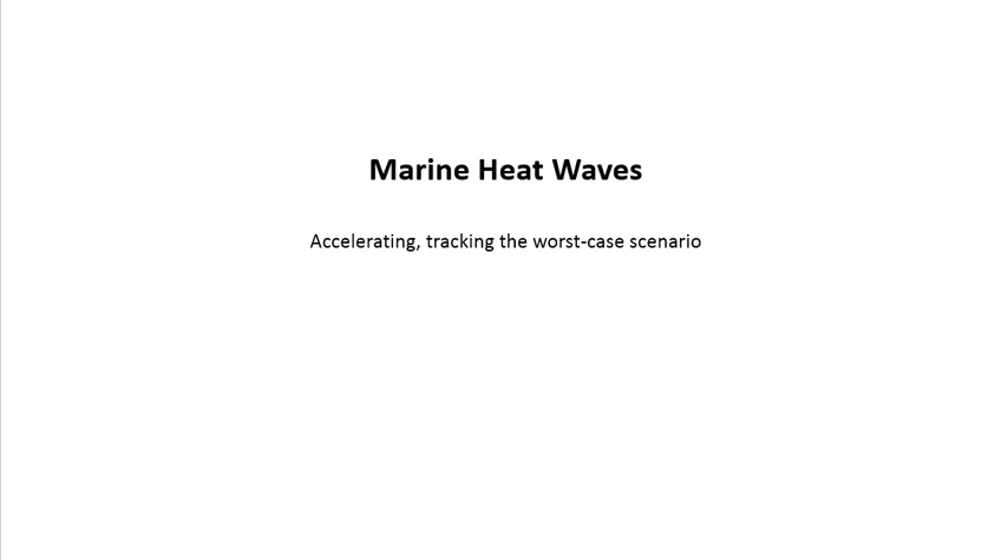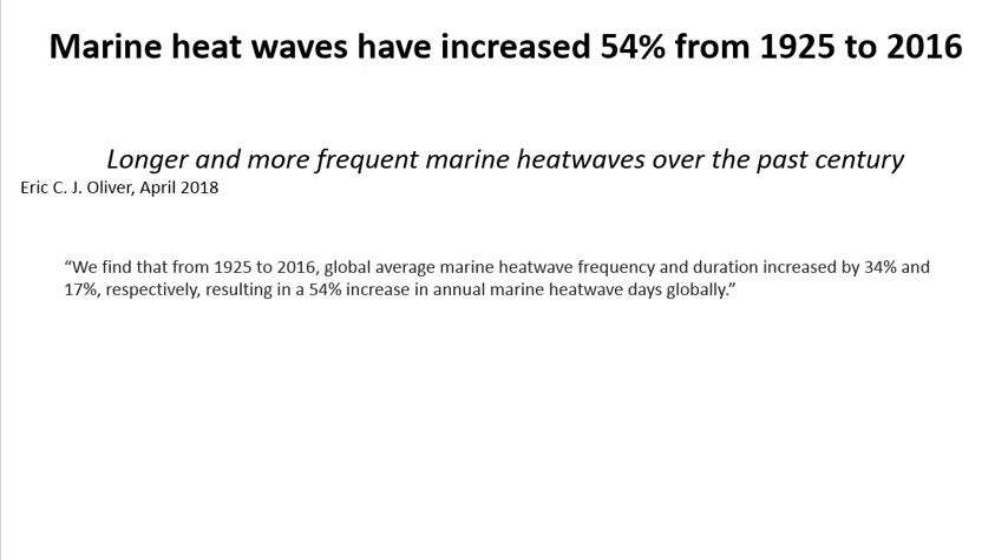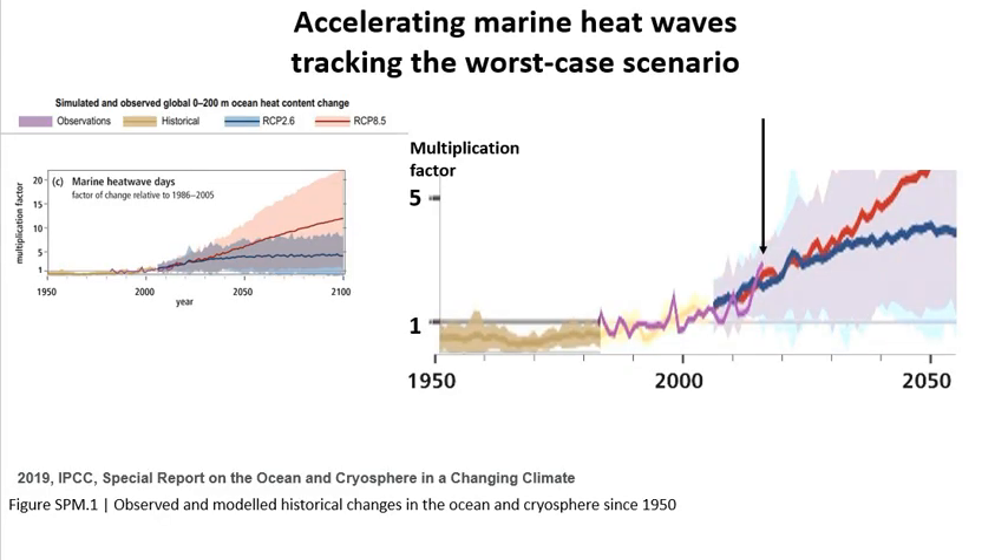Next, marine heat waves — a relatively new phenomenon. They're accelerating and tracking the worst case scenario. Marine heat waves have increased 54% from 1925 to 2016, becoming longer and more frequent. We used the IPCC's 2019 Special Report on the Oceans and the Cryosphere. The observed recorded marine heat waves are obviously accelerating, with a big jump recently, tracking the worst case scenario.